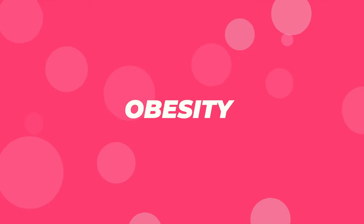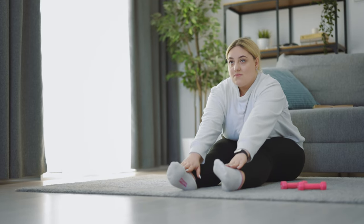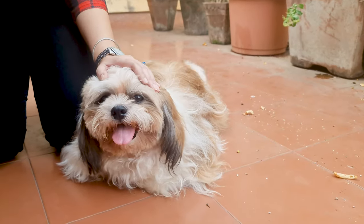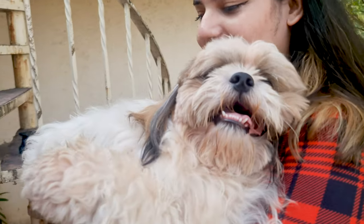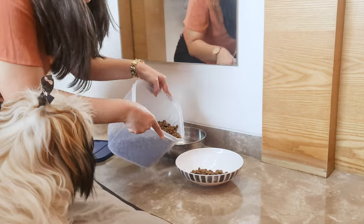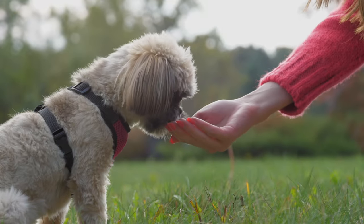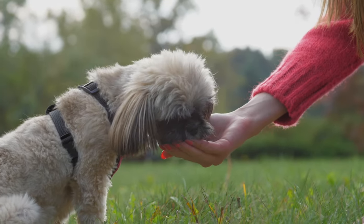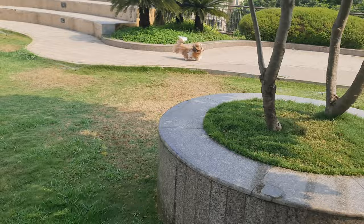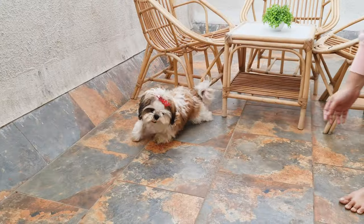Obesity. Just like for us humans, being overweight can lead to a bunch of health problems for our Shih Tzus, like diabetes, heart disease, and joint problems. To prevent this, be mindful of how much you're feeding your pup. Just because they're giving you the puppy eyes doesn't mean they need an extra serving. Make sure you're giving them the right portion size for their age and weight. Regular exercise is super important too — regular walks, playtime, or even some fetch in the yard can help keep them in shape.